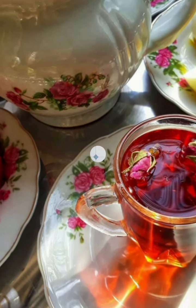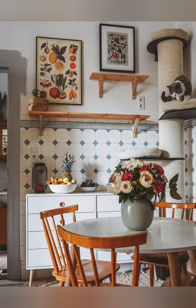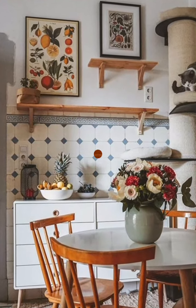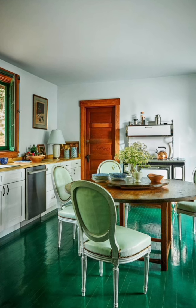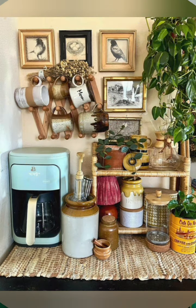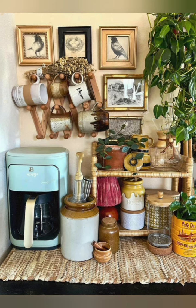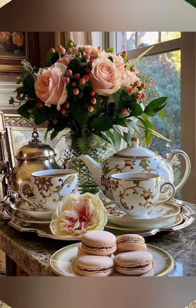A cottage kitchen is a style inspired by the cozy and charming features of country cottages. Cottage kitchens often use natural materials such as wood, stone, and wicker, and have a warm and inviting atmosphere. Common elements include white or pastel colors, floral patterns, and authentic accessories.